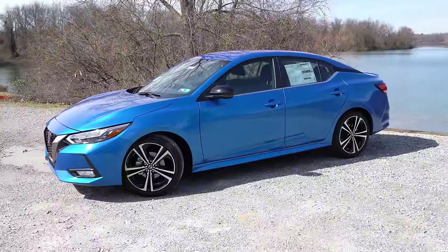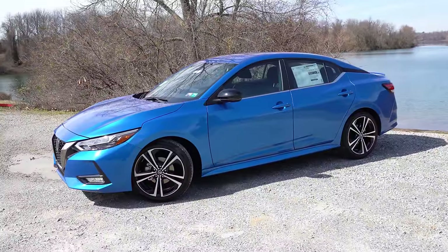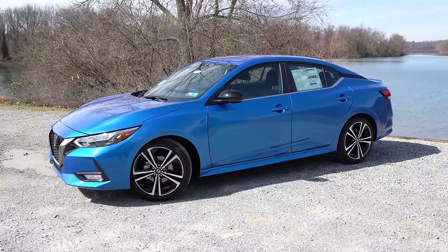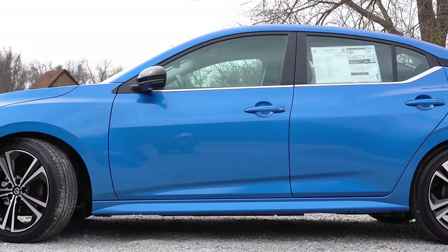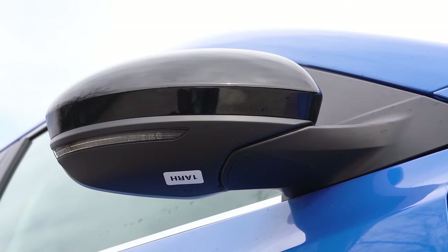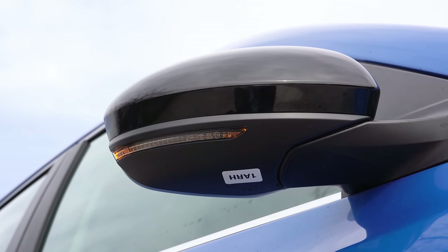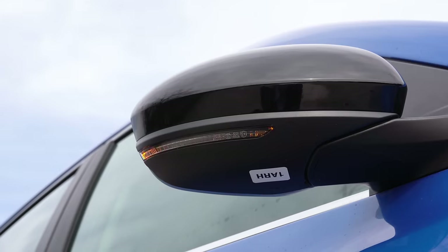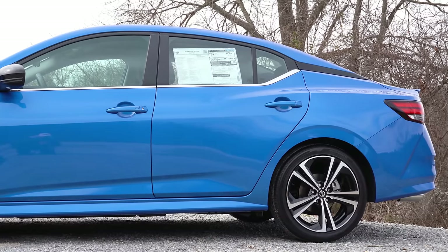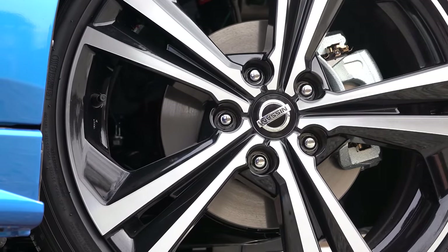Making your way to the side — a gloss black roof is available as an option for the SR trim level. There's a floating roofline towards the back created by a gloss black accent, and a chrome belt line molding comes standard. Body-colored power-adjustable side mirrors come with the S and SV, while the SV and SR get heated side mirrors with LED integrated turn signals, finished in gloss black for the SR. The SR also adds side skirts. Wheel setup differs by trim — on this SR, it's wearing 18-inch aluminum alloy wheels.